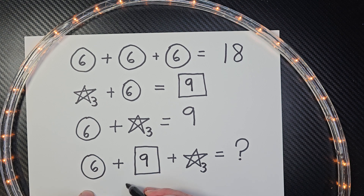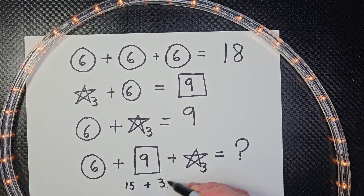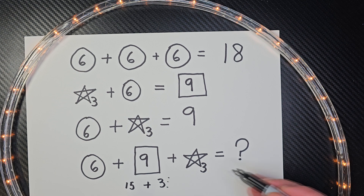Six plus nine would be 15. 15 plus three would be 18. The answer to this challenging math problem is 18.